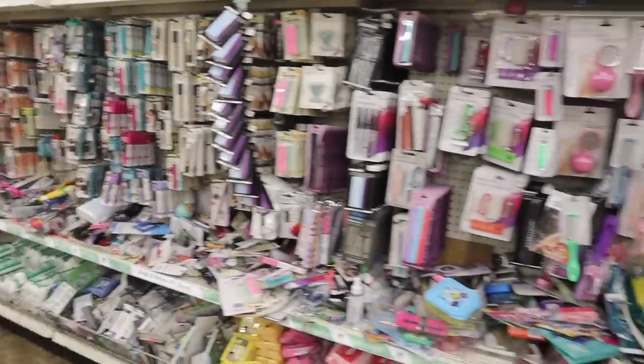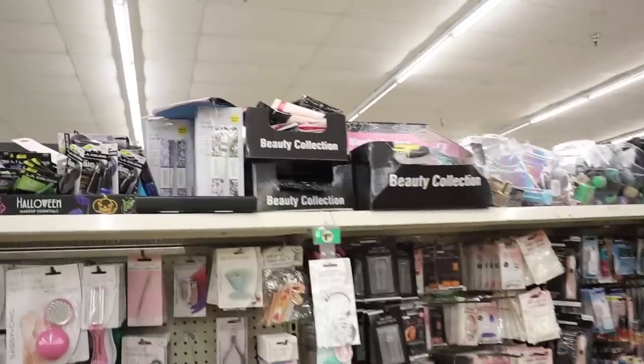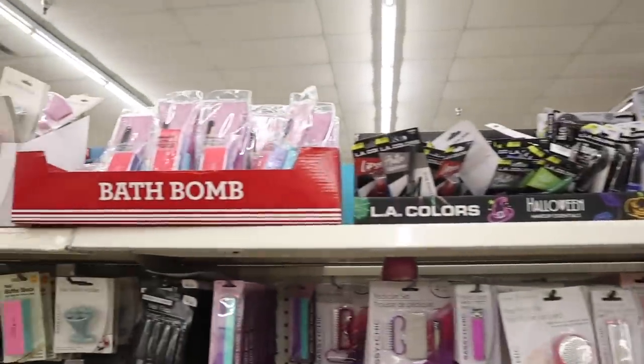The first section I want to look at is the big makeup section because they have the cutest gift sets here — also one dollar stocking stuffers.